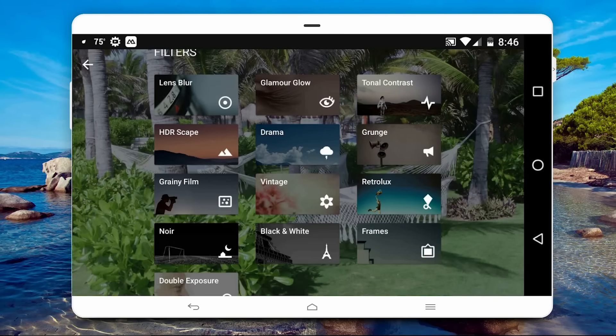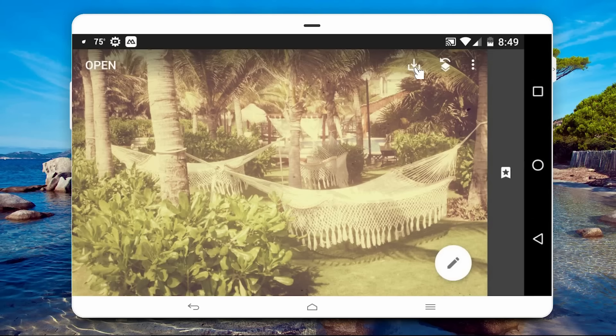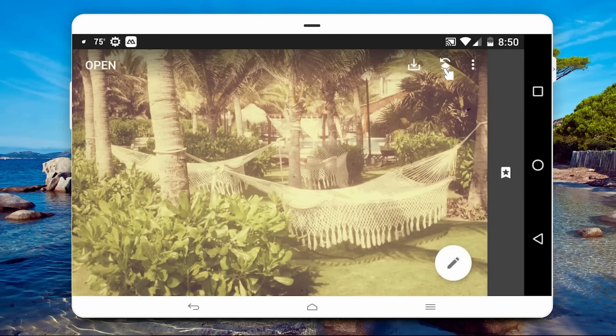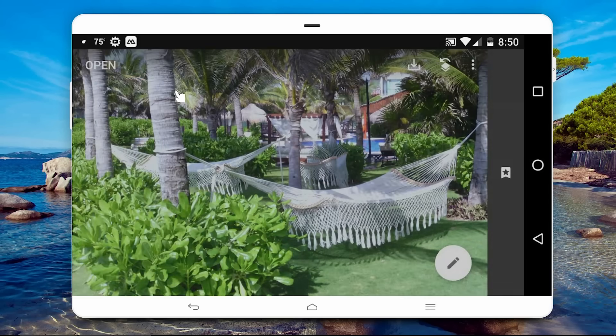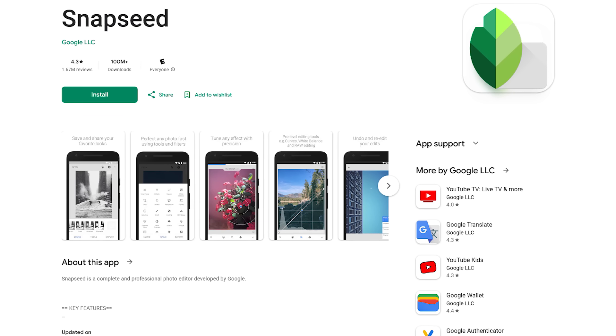For this one, I'll select Retrolux. You can play around with the different settings to find the one that's right for you. I kind of like the default one, so I'll save that. When done, select the check mark in the lower right-hand corner. If you select the Download icon, you have the option to Share, Save, along with Export options. And if you're not happy with your changes, you can select the Undo icon. There is no cost to use Snapseed, and it's one of the easier photo editors in the Play Store.